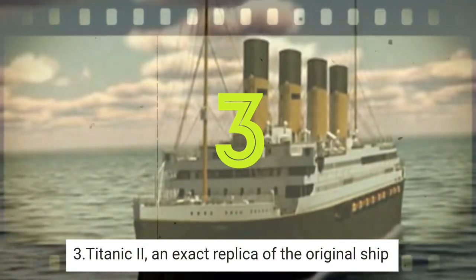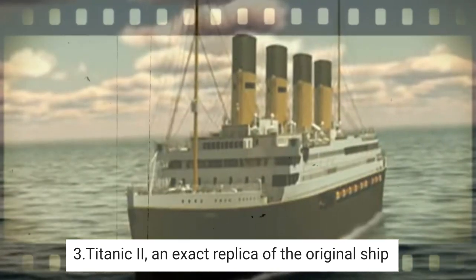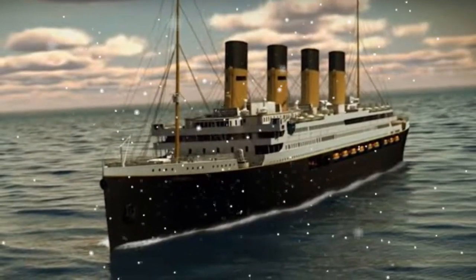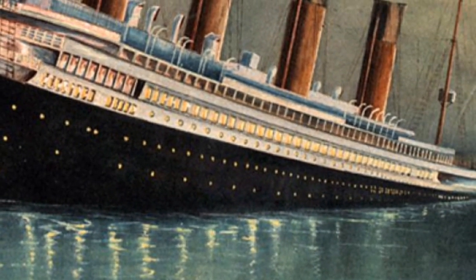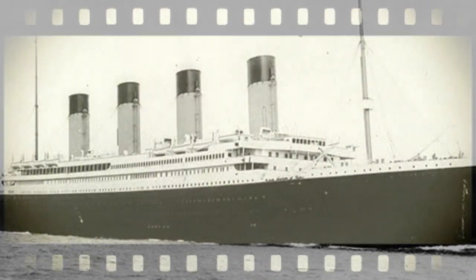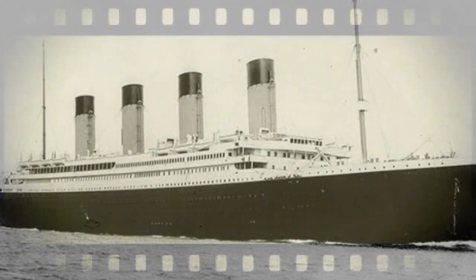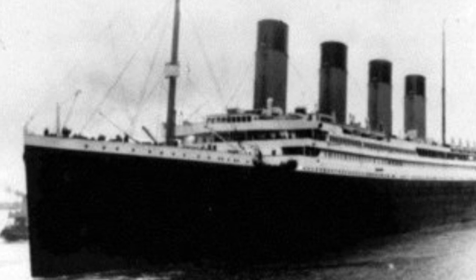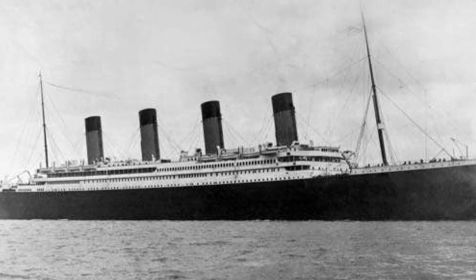3. Titanic 2 — an exact replica of the original ship. An Australian billionaire is building a fully functioning replica of the Titanic that will set sail in 2018. Australian billionaire Clive Palmer's replica will be launched in 2018, two years later than initially planned. A spokesman confirmed the project had merely been delayed, not abandoned. Titanic 2 will look virtually identical to the Belfast-built luxury liner which sank in April 1912 after hitting an iceberg on its maiden voyage.